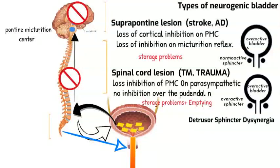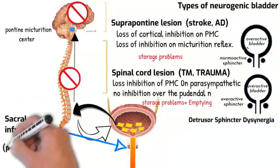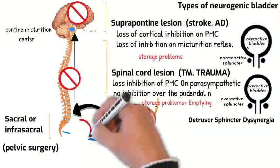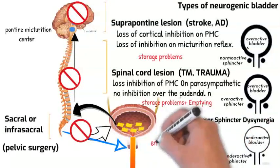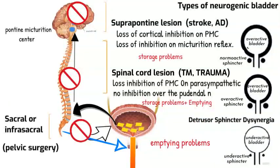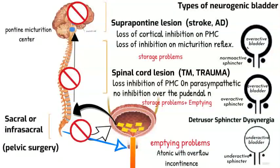With a lesion affecting the sacral or infrasacral level, such as in pelvic surgery, the patient usually has an underactive bladder with an underactive sphincter. The patient typically has emptying problems due to an atonic bladder and usually presents with overflow incontinence.